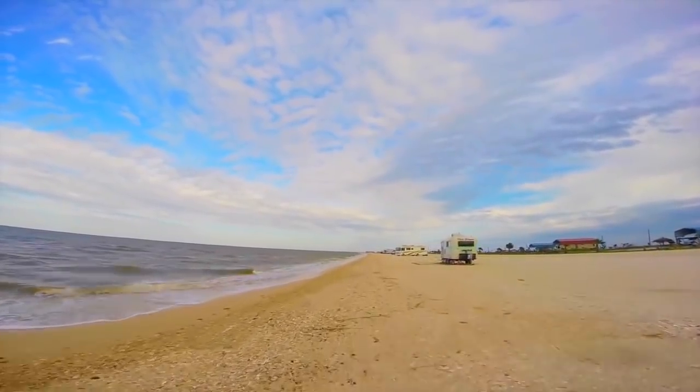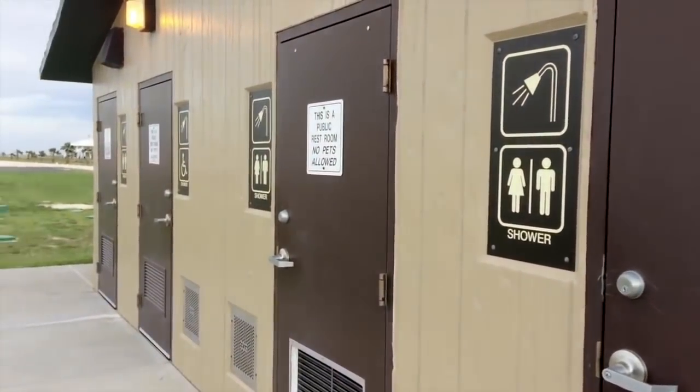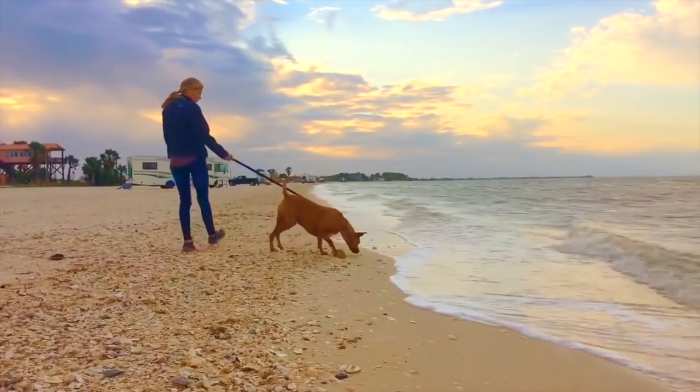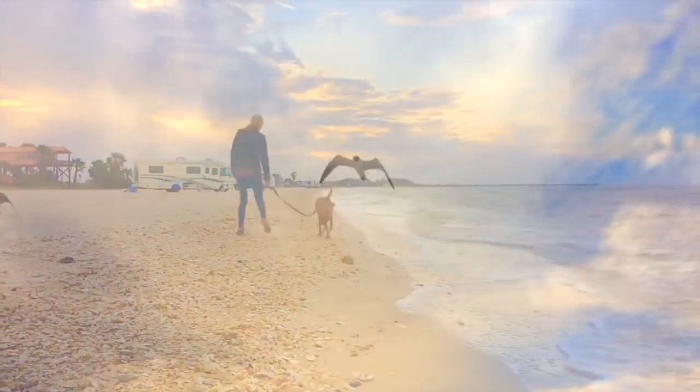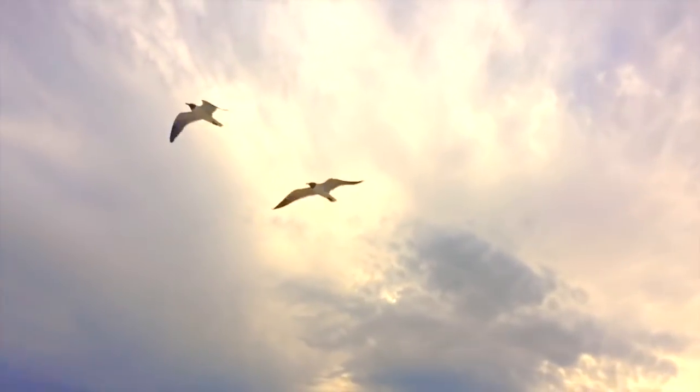We liked this site more than camping on Padre Island because the tides fluctuated so much there and we always had to be on guard. There is no posted stay limit — we camped there for about five days and it seemed like others have camped there for up to two weeks. There are free hot showers, which is almost unheard of for a free site, and also trash receptacles all along the site.